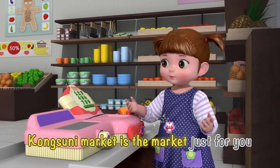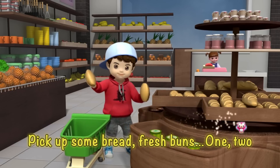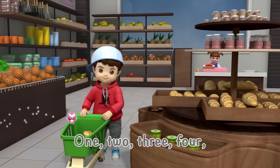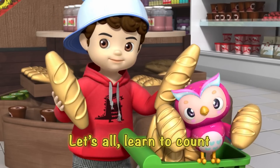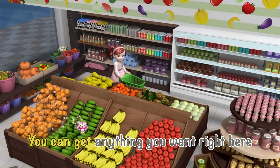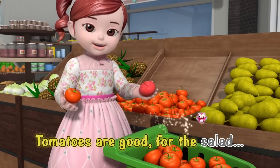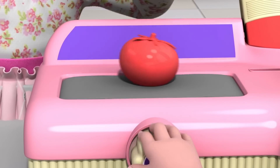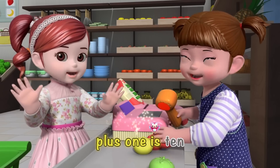Kong Suni Market is the market just for you! Pick up some bread, fresh buns — one, two, they smell so good! One, two, three, four, let's all learn to count. You can get anything you want right here. Tomatoes are good for the salad and the sandwich. Five, six, seven, eight, nine plus one is ten!